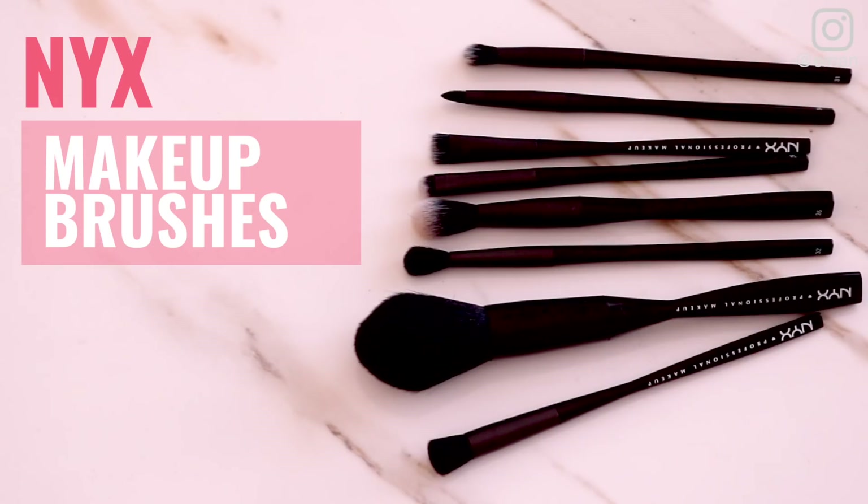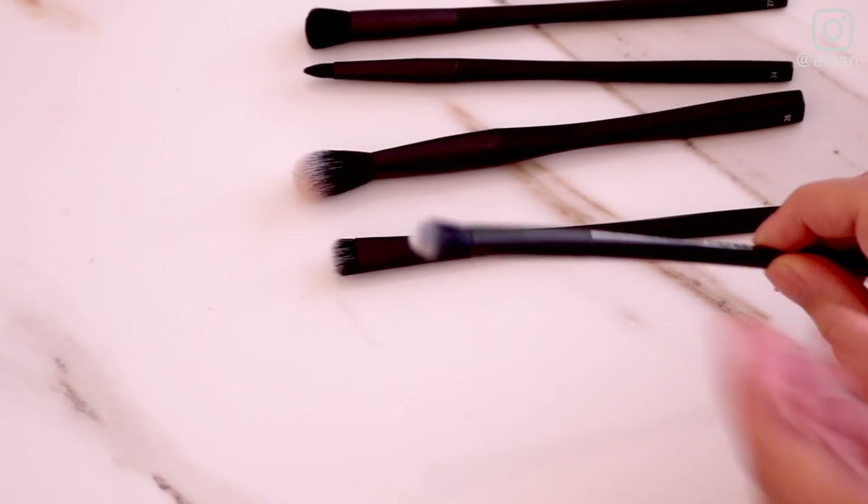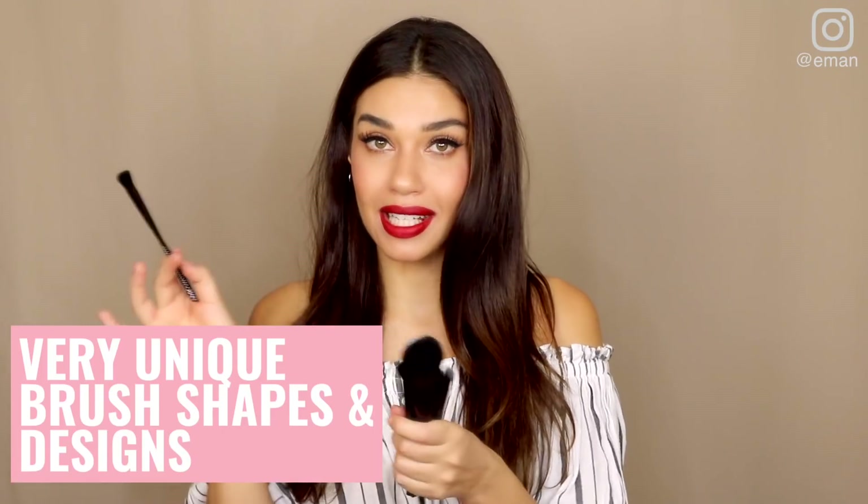Pick number two is the NYX Cosmetics makeup brushes. These brushes are hands down some of my favorites because they have so many brushes — I don't know how many, but there are tons. Every type of hair, shape, and size. They have ones that are really unique, like these little skunk shadow brushes. I love this brush for powder — it's like my favorite size for a powder brush. Also, this super pointy brush is great for concealer, for highlighter, for detail work. This brush is amazing for contouring. Definitely one of my favorite things about the NYX brushes is that they have a lot of unique brush shapes and designs that I haven't seen anywhere else.